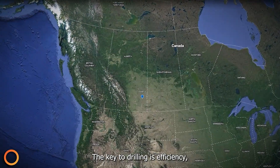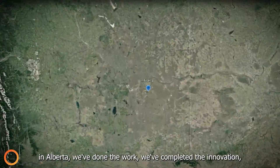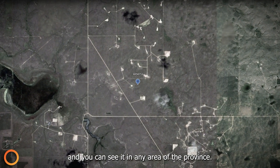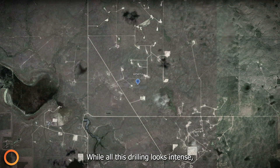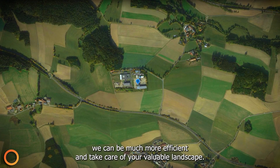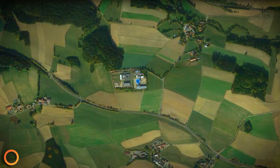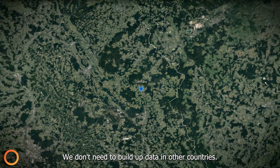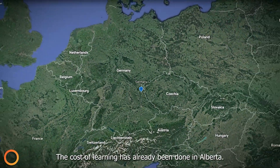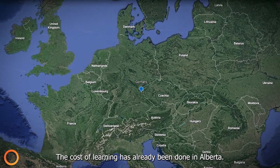The key to drilling is efficiency. In Alberta, we've done the work and completed the innovation, and you can see it in any area of the province. While all this drilling looks intense, it means we have perfected the process, so when we drill somewhere else, we can be much more efficient and take care of your valuable landscape. We don't need to build up data in other countries. We don't need to do experimental drilling — the cost of learning has already been done in Alberta.